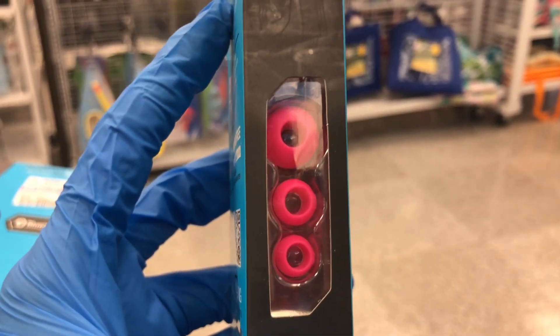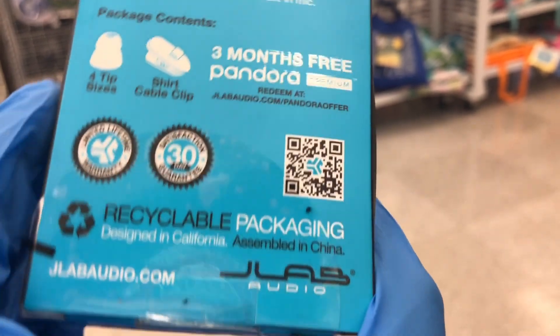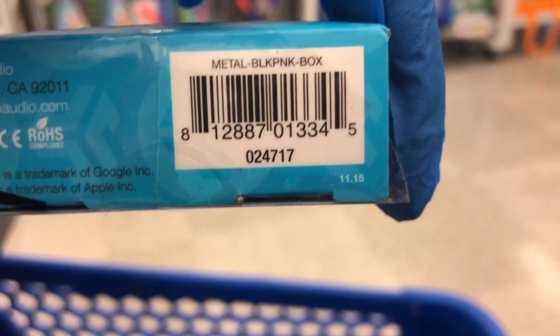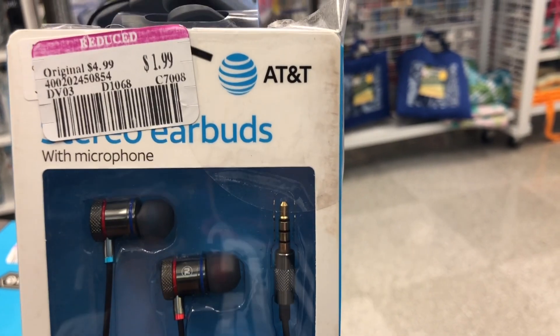These also have additional ear tip pieces — whatever feels comfortable for you. Even if you lose one while you're out, you have spares. They're only $1.99. Here's the UPC number for you.